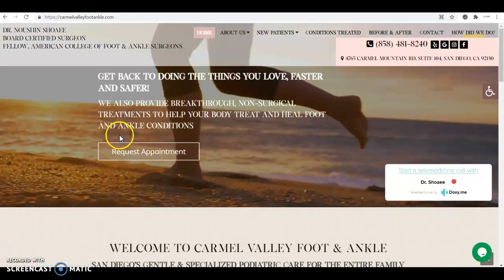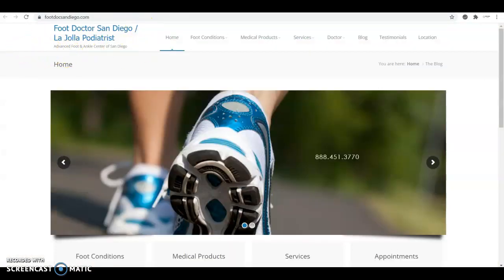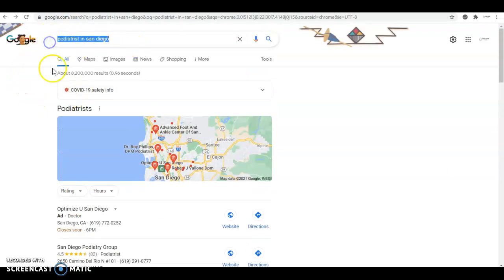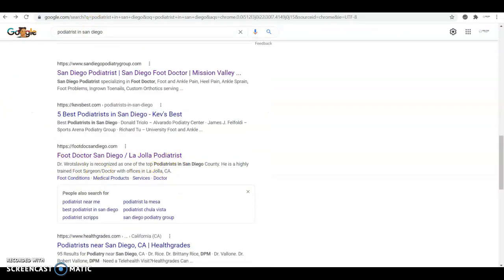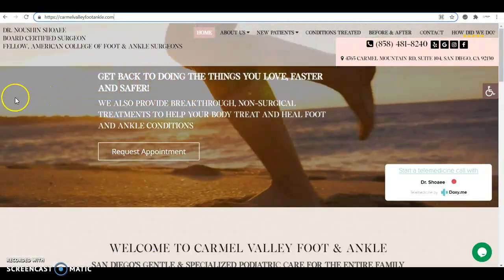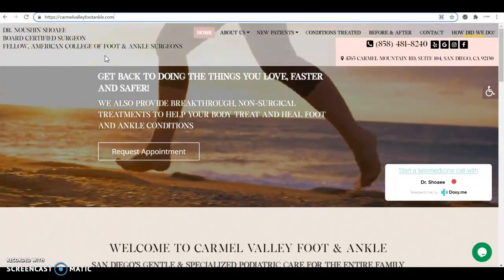So you can start beating your competition online — in this case, San Diego Podiatry Group and Food Doctor San Diego. As you see, when you look for podiatry in San Diego, these guys are the ones that pop at the very top, right here and also right here. But by fixing these three things that I'm going to tell you about, you'll be able to beat them in no time and secure those first spots and get all those extra patients that come with it.